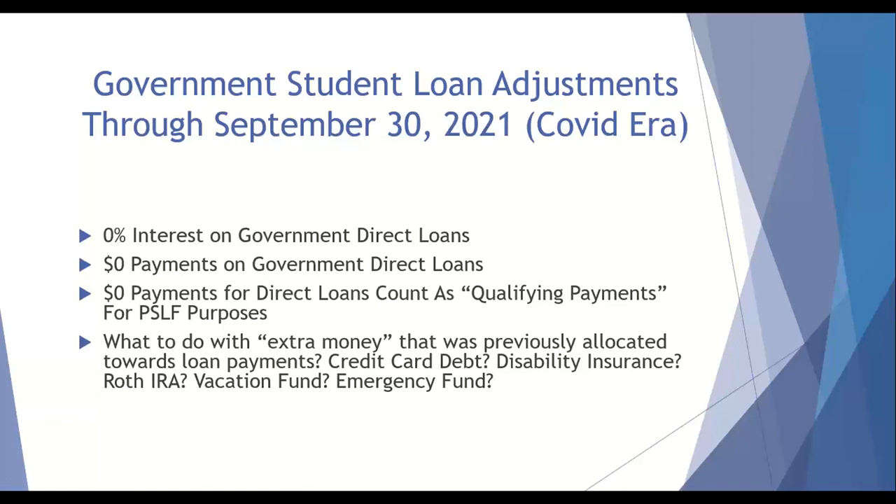As I'm sure everybody knows, the government has made some modifications on their loans due to the coronavirus. As it stands right now, there's going to be zero interest and zero payments on government direct loans through the end of September 2021. These zero payments do count as qualifying payments if you are going for public service loan forgiveness. For many residents and fellows that had previously worked an extra $300 to $500 into their budget, it has created a financial windfall for the past year and the next few months.